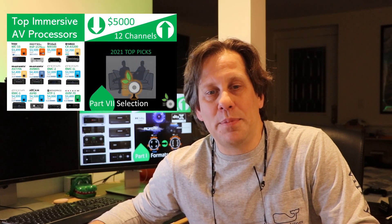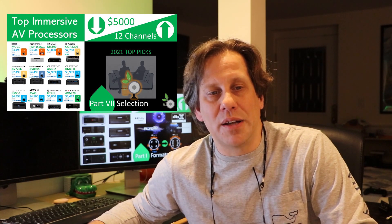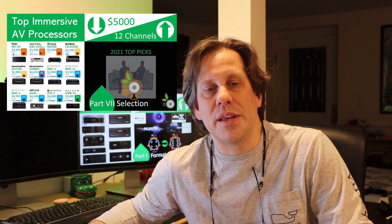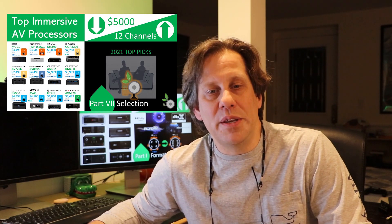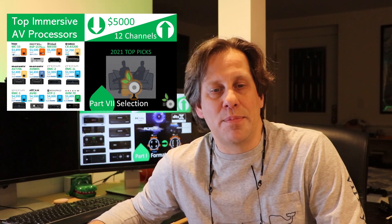This video complements the similar series in which we focused on AV processors under $5,000. If you missed the previous videos from the top AV immersive processors under $5,000 series, I have provided the links for your convenience in the description.